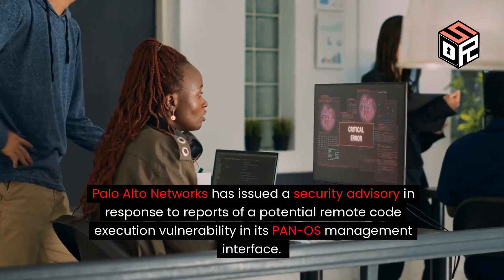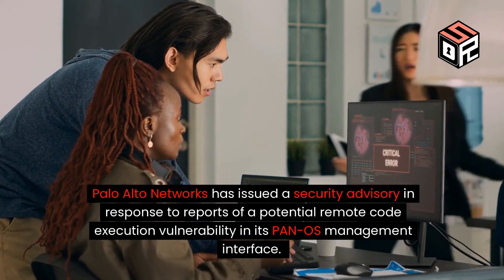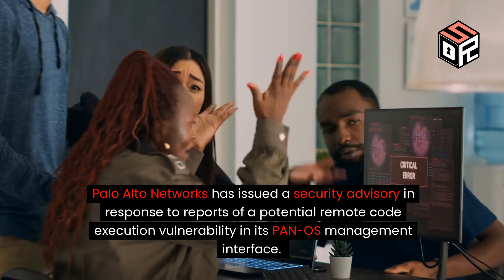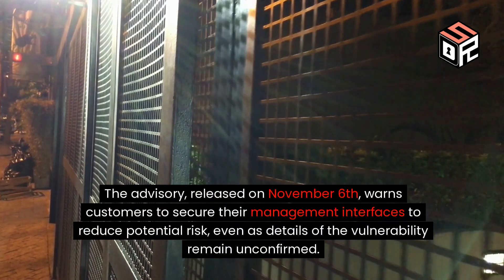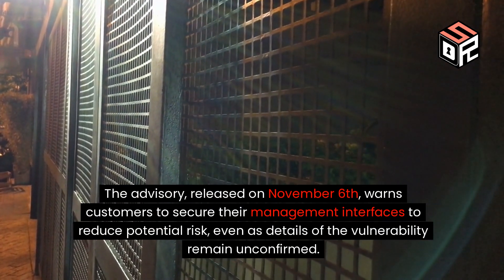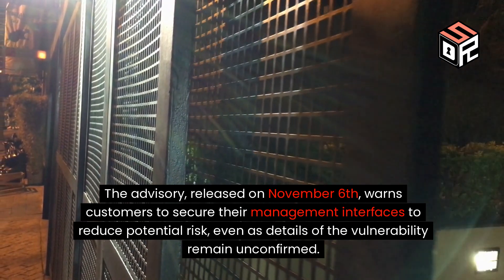Palo Alto Networks has issued a security advisory in response to reports of a potential remote code execution vulnerability in its PANOS management interface. The advisory, released on November the 6th, warns customers to secure their management interfaces to reduce potential risk, even as details of the vulnerability remain unconfirmed.